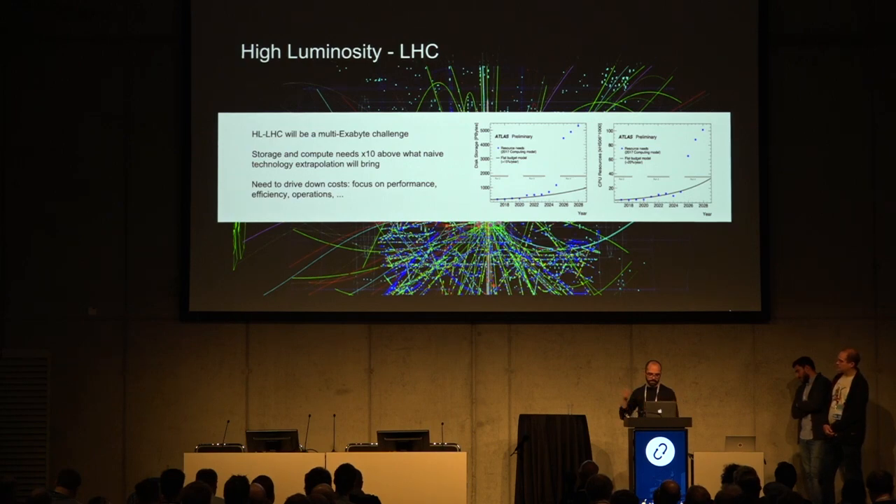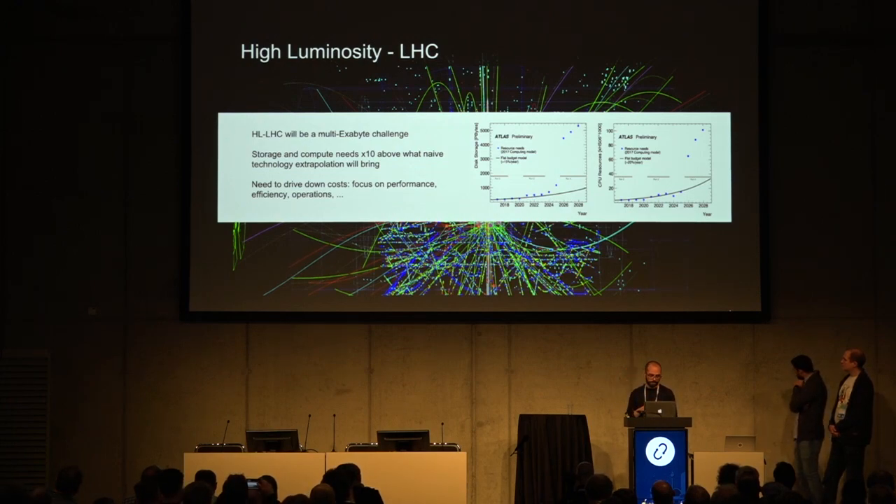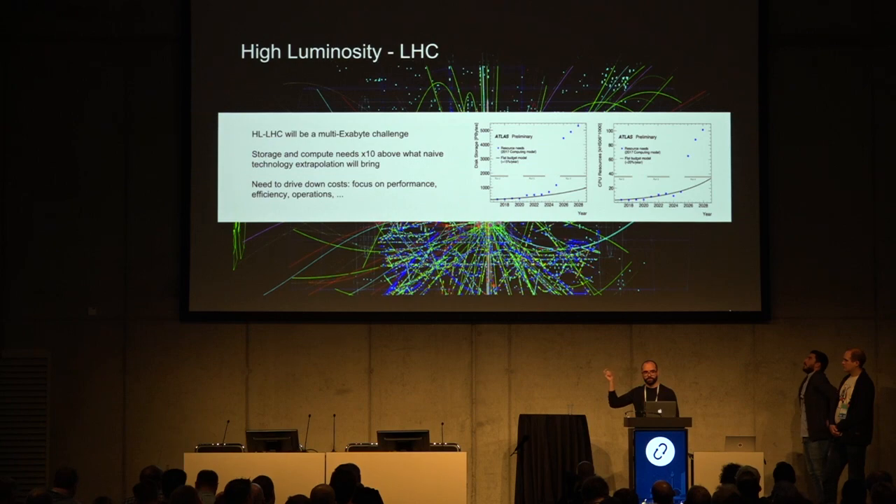In these graphs you can see preliminary studies from one of our experiments, ATLAS, about the amount of data that needs to be stored and the computational resources required to analyze that data over the next years. We are in 2018. The first graph shows the amount of storage required — the petabytes this experiment requires today. I want to stress that this is only one experiment; the LHC program has four main experiments, so all of this is multiplied by roughly four.